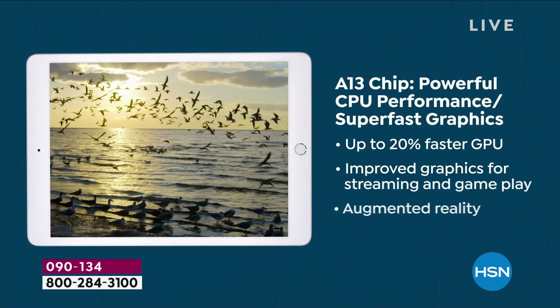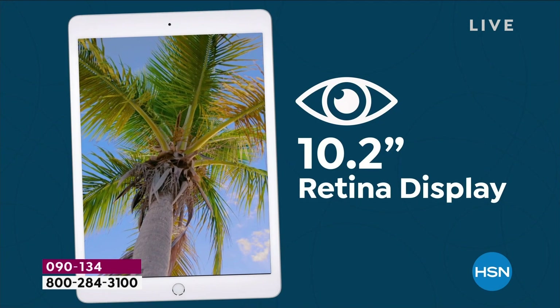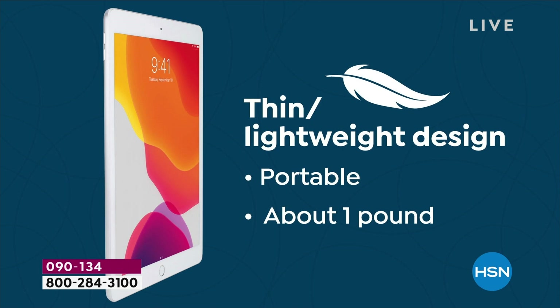With this ninth-generation iPad, realize it is going to be more capable than ever — more capable to keep us connected, more capable to get those tasks done, whether it's schoolwork, the stuff for the office, or just having fun with it. You appreciate the iPad in general because we all have different computing needs, but it is so adaptable to the kids, to the seniors, to any user. Very intuitive, very user-friendly.